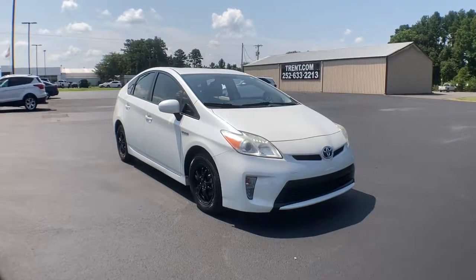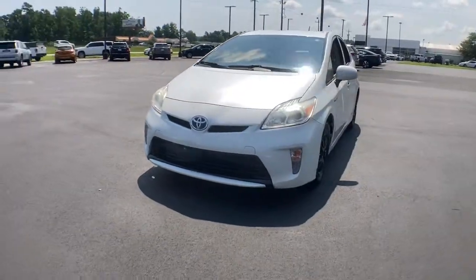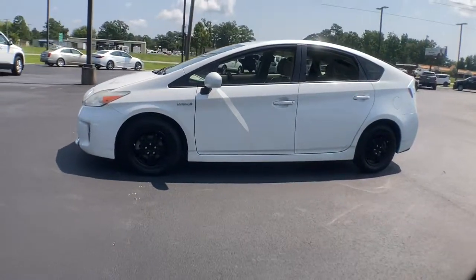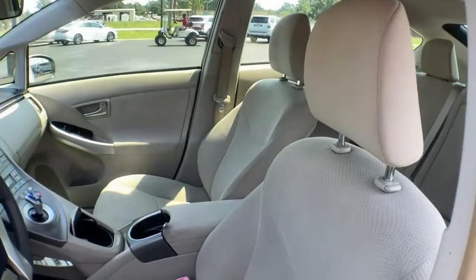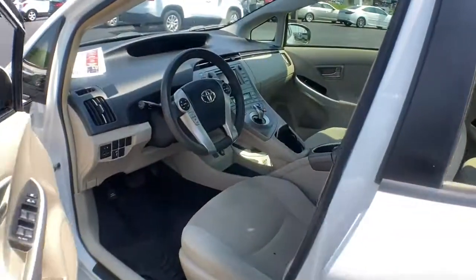This could be the car for you — the 2013 Toyota Prius. This vehicle is an outstanding buy, with fewer than 90,000 miles on the odometer. This smooth, efficient Prius will surpass your expectations with its impressive range of features, from its sculpted lines, to its suite of safety and connectivity technology, to its roomy, comfortable cabin.